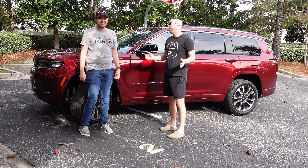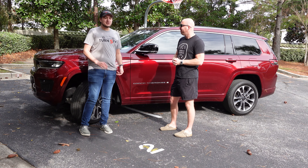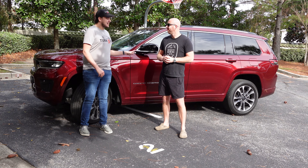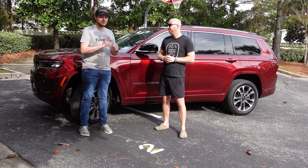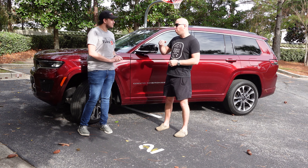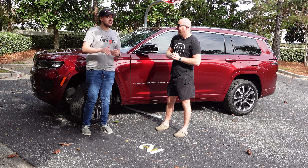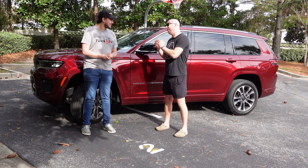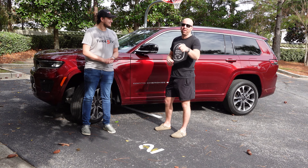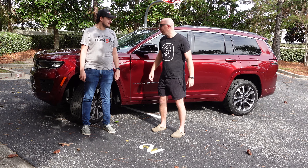Thank you guys so much for coming along with us. It gets the nod from me — I do like it. If you are in the market for a large SUV with third row seating, this is a great spec, and I would say the Overland Edition is the sweet spot for the Jeep Grand Cherokee. Thank you guys so much for tuning in — make sure you like, comment, and subscribe. Until next time, we'll see you in or around the cloverleaf.